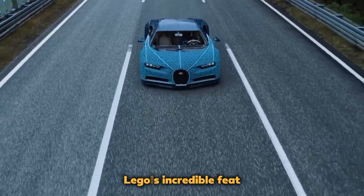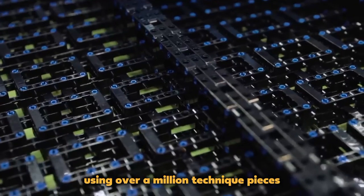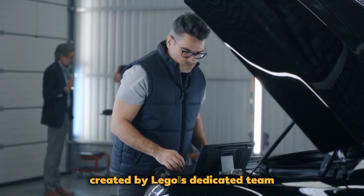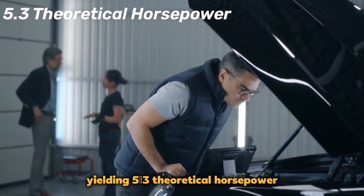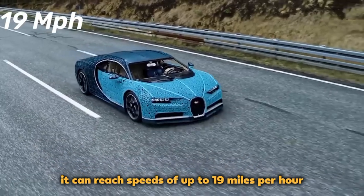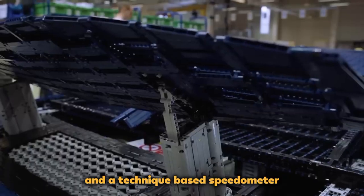LEGO Bugatti Chiron: LEGO's incredible feat involved crafting a fully functional Bugatti Chiron using over a million Technic pieces. This remarkable vehicle, created by LEGO's dedicated team over 13,500 hours, boasts more than 2,000 LEGO power function motors, yielding 5.3 theoretical horsepower. It can reach speeds of up to 19 miles per hour and includes features like functioning doors, a controllable spoiler, and a Technic-based speedometer.